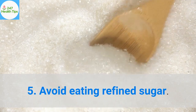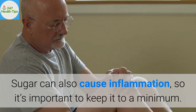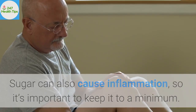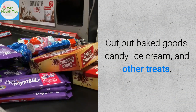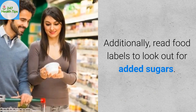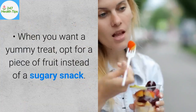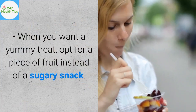5. Avoid eating refined sugar. Sugar can also cause inflammation, so it's important to keep it to a minimum. Cut out baked goods, candy, ice cream, and other treats. Additionally, read food labels to look out for added sugars. When you want a treat, opt for a piece of fruit instead of a sugary snack.